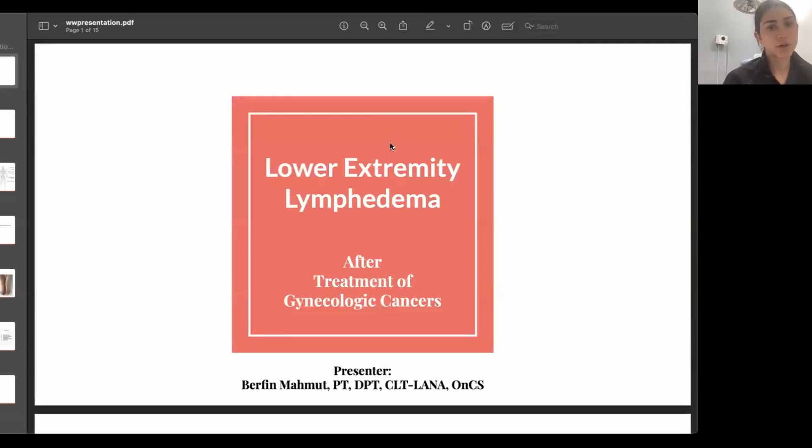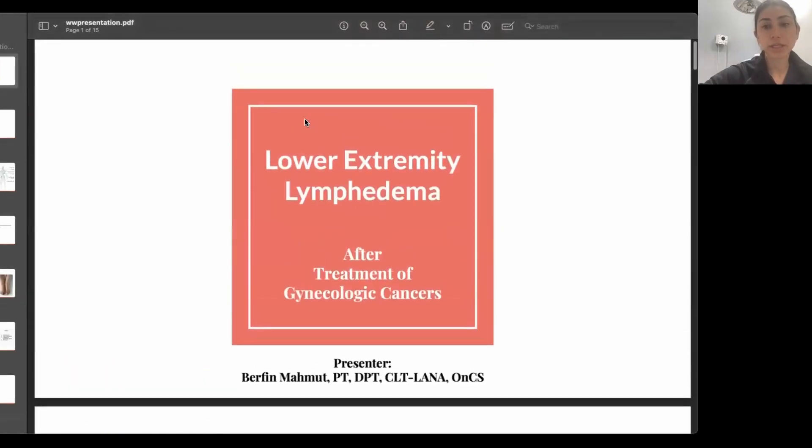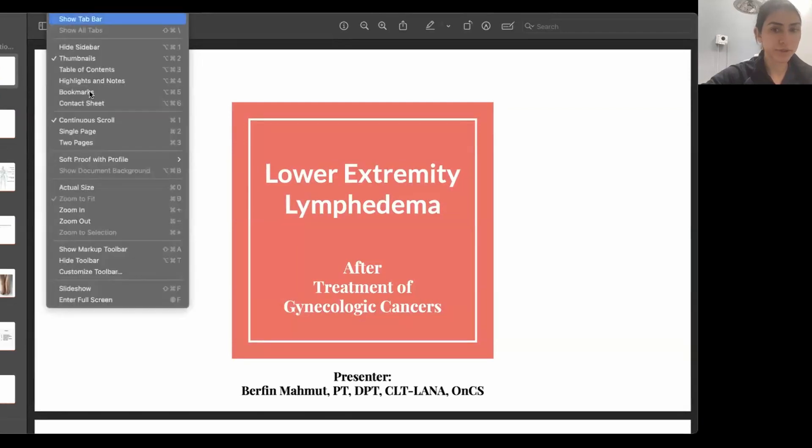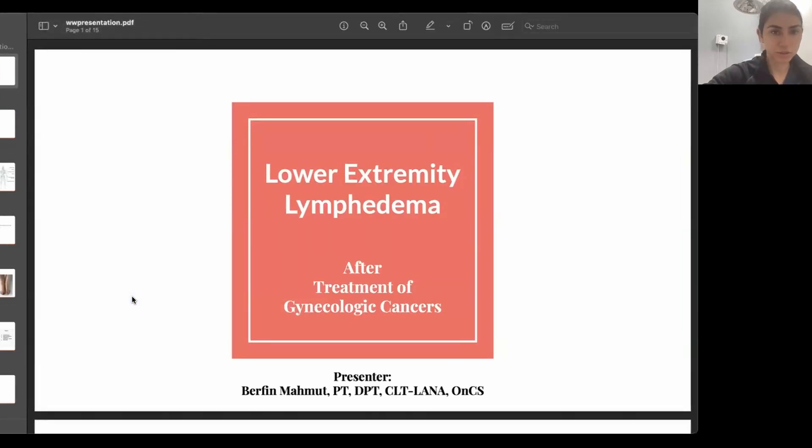A little bit of background information. As many of you know, treatment for many gynecological cancers includes a combination of radiation therapy, chemotherapy, and various surgical procedures. These treatments are associated with certain side effects, including bowel and stomach problems, incontinence — both urinary and faecal — diarrhea, vaginal changes, pelvic pain, painful intercourse, reduced physical activity and overall function, decreased quality of life, and lymphedema, which is going to be the focus of this presentation.